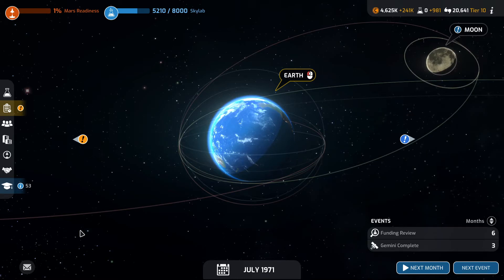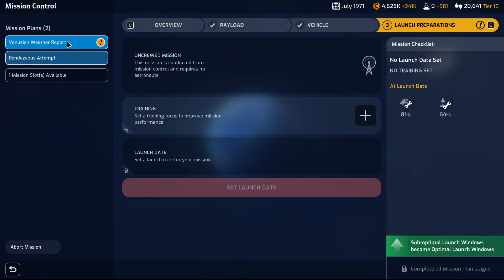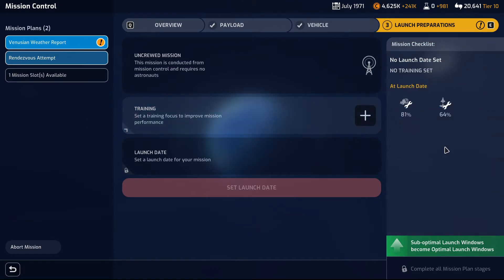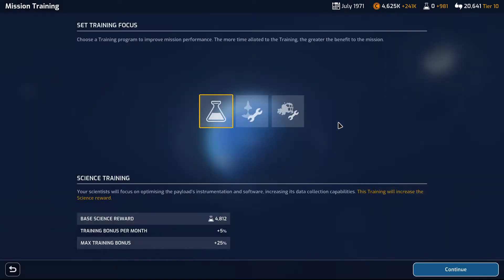Welcome to Space Race. In the previous episode we successfully landed the Man on the Moon. Now we have a Venusian weather report to deal with. We should do the launch preparations — this is an uncrewed mission. The launch reliability is not great, so we're going to do some launch reliability training.